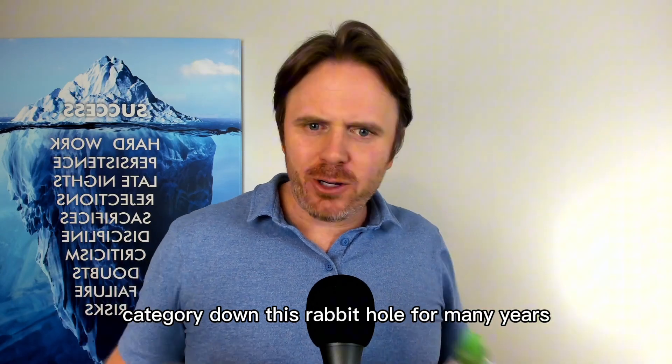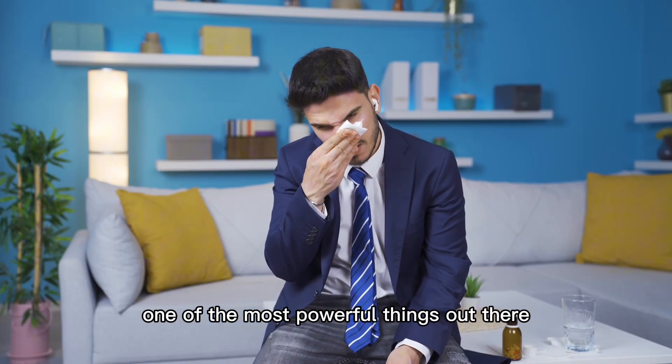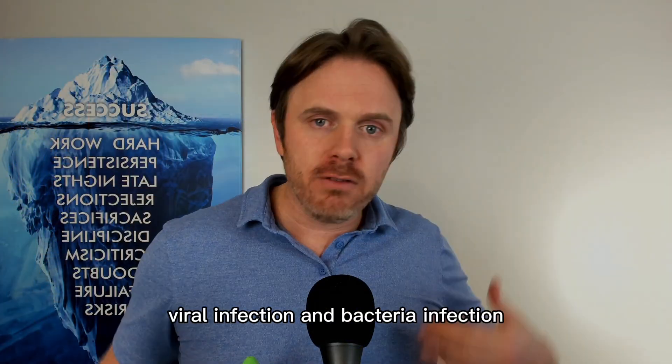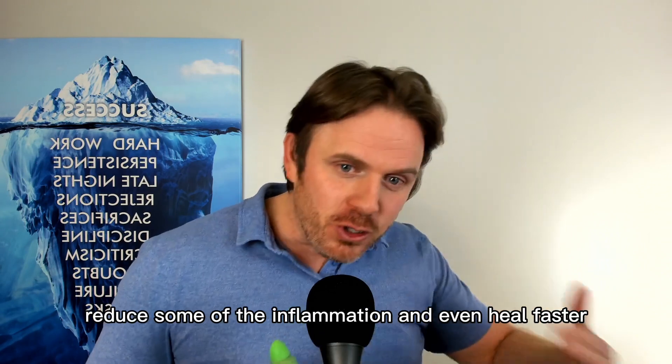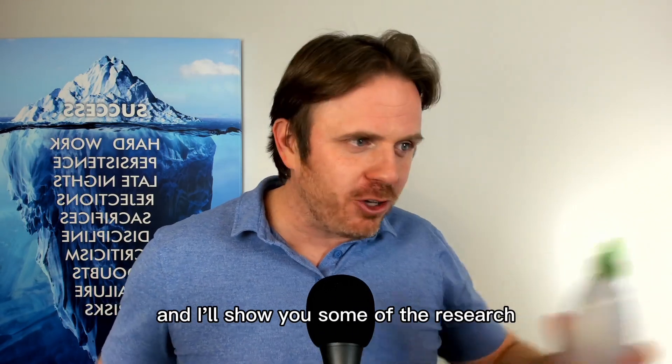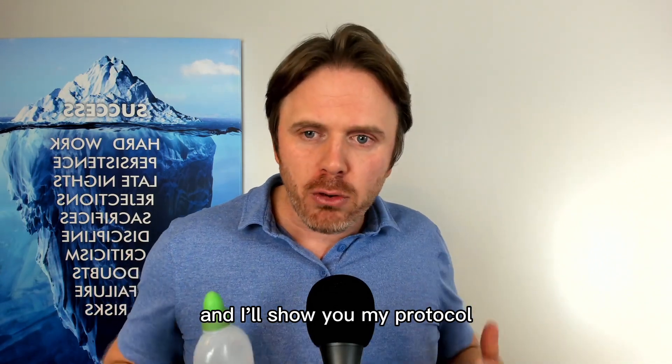I've been going down this rabbit hole for many years. I think sinus irrigation is one of the most powerful things out there you can do to prevent viral and bacterial infection, as well as to reduce some inflammation and even heal faster. I'll show you some of the research and I'll actually do another sinus flush and show you my protocol.